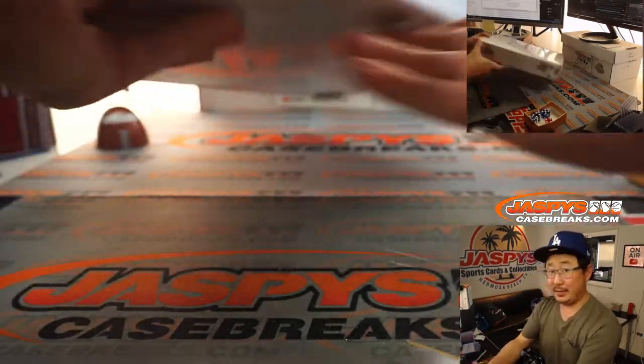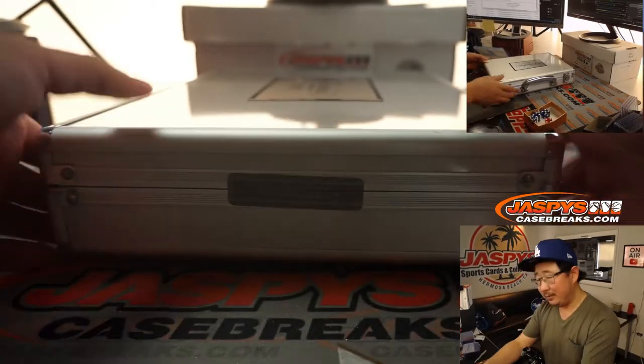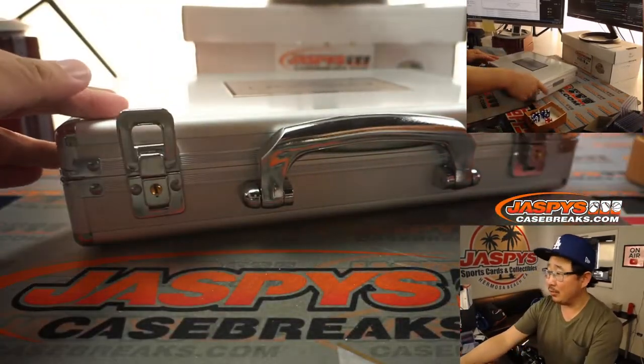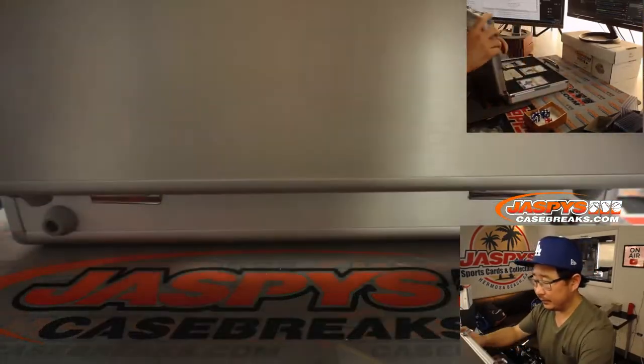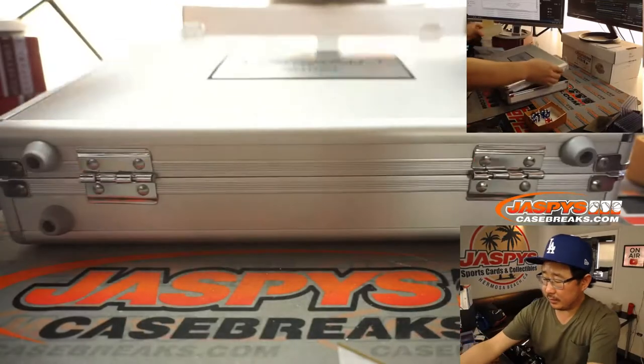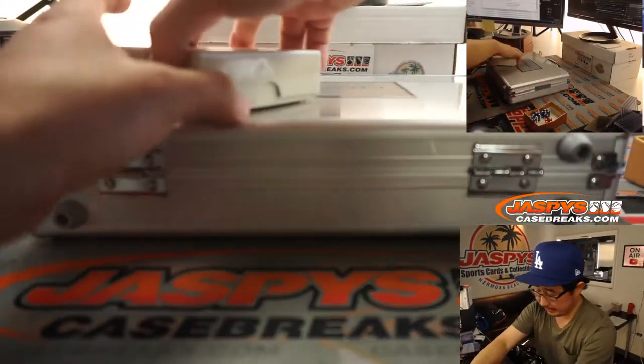Yeah, that would be nice, Townsend. A Zion RPA would be just what the break doctor ordered. We'll do this first and then there's the three encased cards.